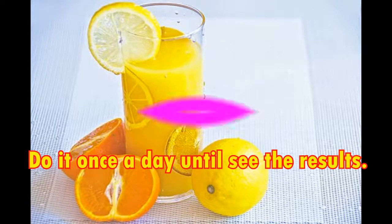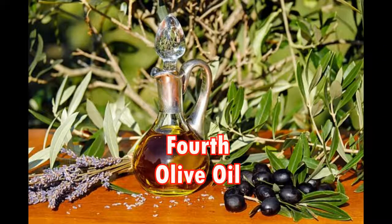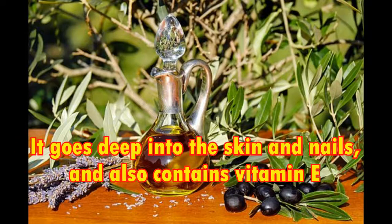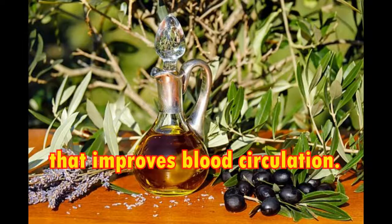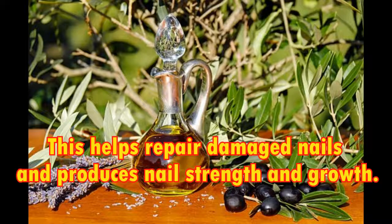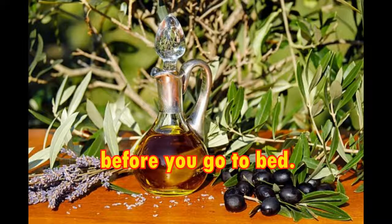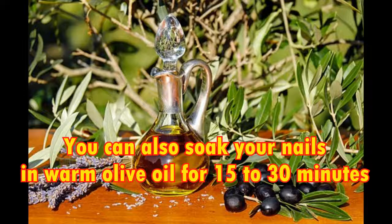Fourth, olive oil. Olive oil is one of the best things you can use when it comes to nail care. It goes deep into the skin and nails and also contains vitamin E that improves blood circulation. This helps repair damaged nails and promotes nail strength and growth. Put warm olive oil on your nails and rub gently for five minutes before you go to bed.